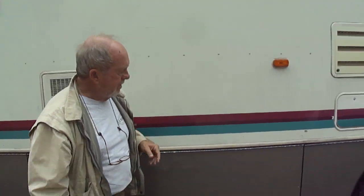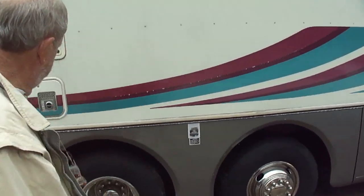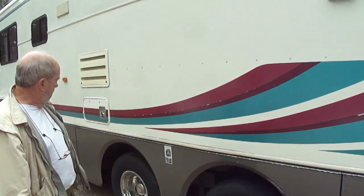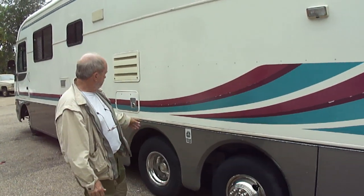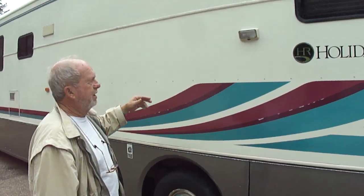Look down the side here, folks. Can't go wrong on the tires. I think they're all Michelins — they are all Michelins. All Michelins all the way around. Look down the side of this motorhome. It's a Holiday Rambler and it is so nice.